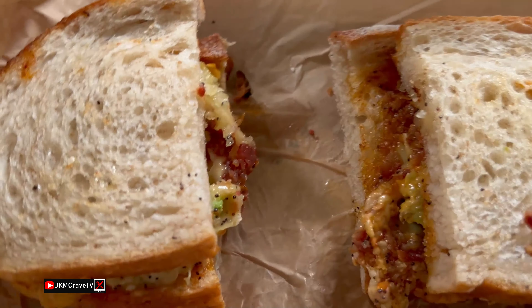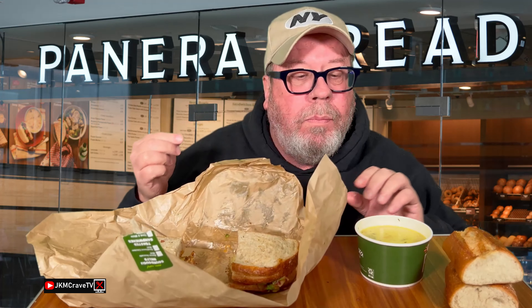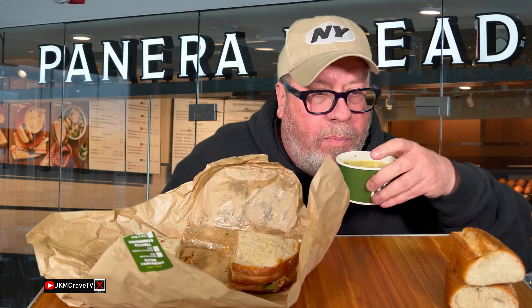Not really too impressed with the size of this for $12. I'm going to give this a shot and tell you exactly what I think.